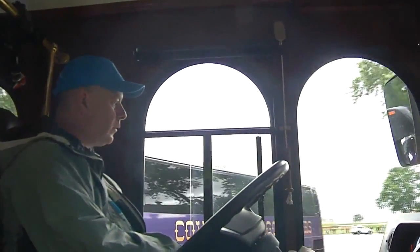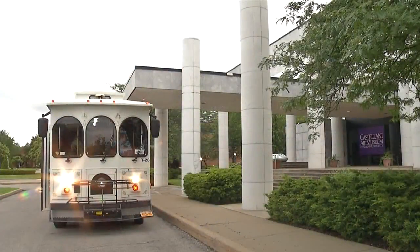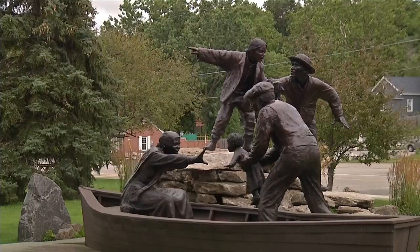It's really a collaboration where we all have a piece in it. The stops include sites like art galleries, cemeteries, downtown regions, and waterfront properties.